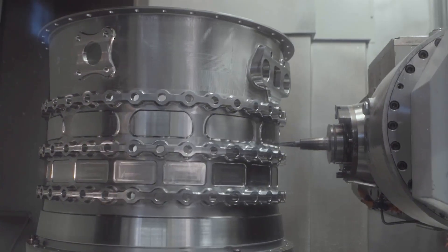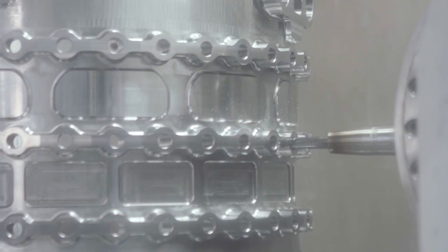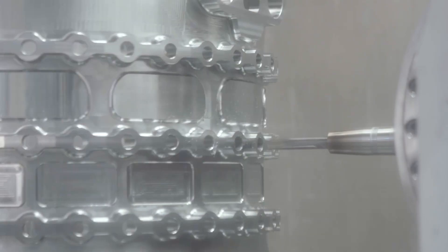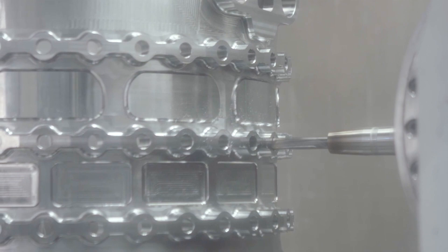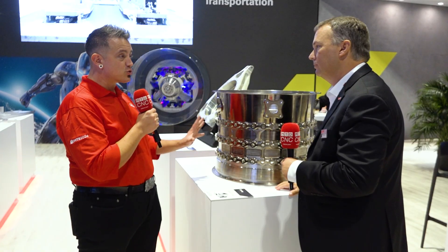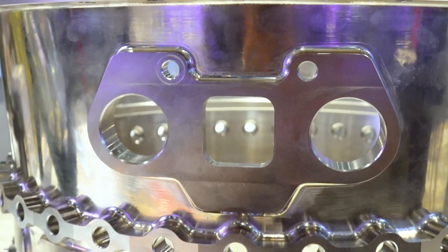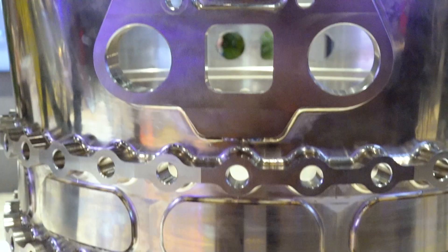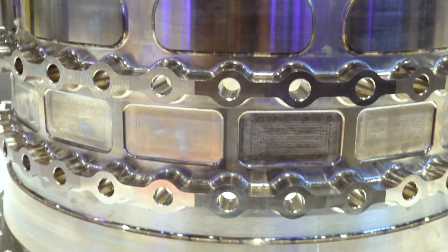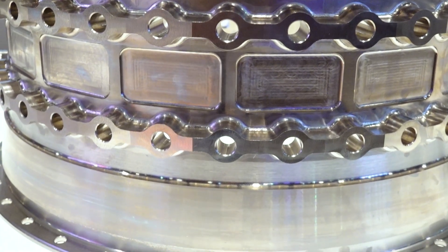Which machine line is this from? It's going to be the StarRag STC series. What's really nice about the STC series is we have a variety of spindles. Typically these parts are titanium, stainless, or invar — no matter what the material is, we have the right spindle to optimize the production. So if you want to make complex, intricate parts like this and only use one machine, come to the team at StarRag. One machine and you're done — where other customers take three, four, five machines, our guys do it in one.